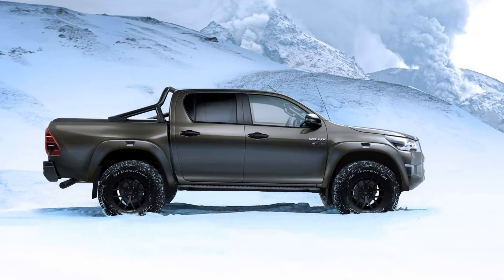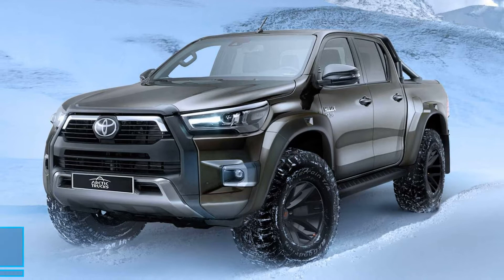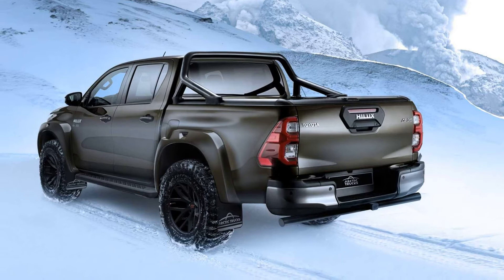Arctic Trucks has now worked on the latest version of the Hilux, which debuted back in early June last year. The Toyota-backed AT35 model starts off as a 2.8-liter double-cab in the suitably-called Invincible X trim level, and then goes through several changes to beef up the truck's off-road credentials.